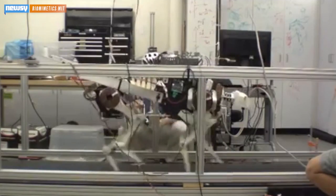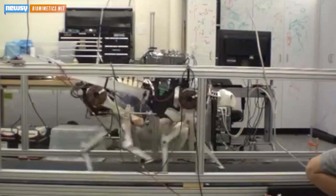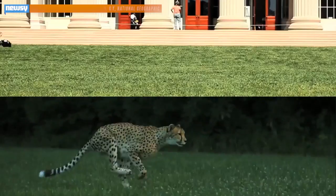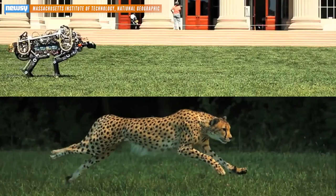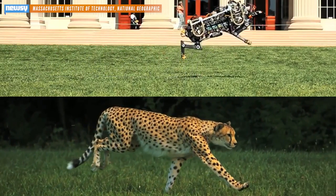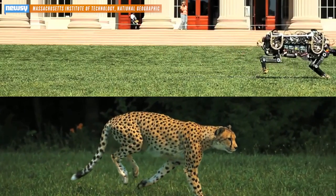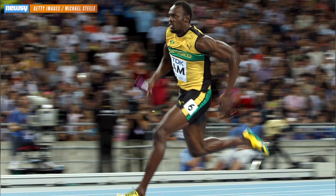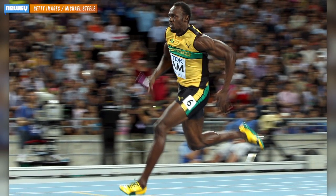The current prototype has come a long way from its early days when it had to be leashed, but now it's able to walk and jump freely. The researchers say they modeled the robot's motion after a real-life cheetah, and although it runs at just 10 miles per hour now, researchers estimate that speed could eventually reach up to 30 miles per hour — which would exceed the current record-running speed of the world's fastest human, Usain Bolt.